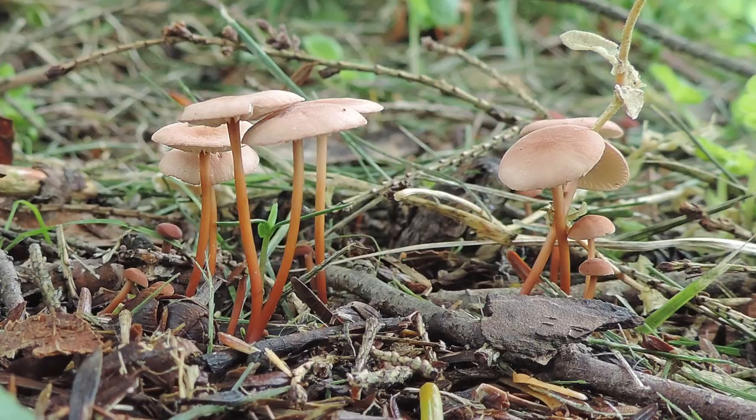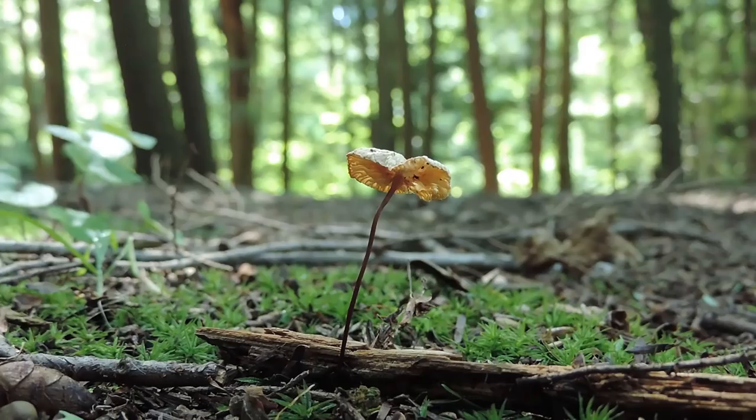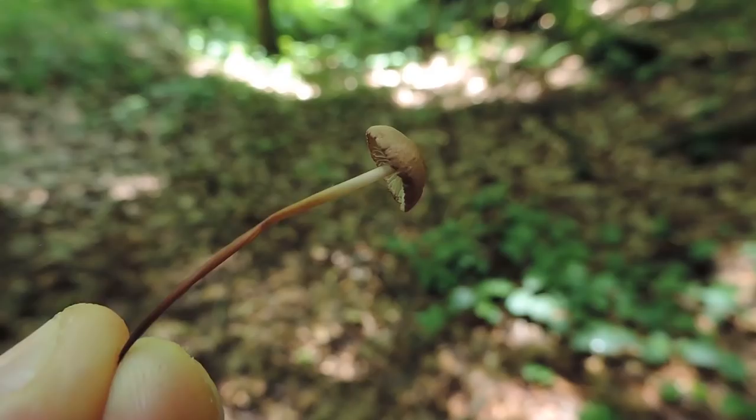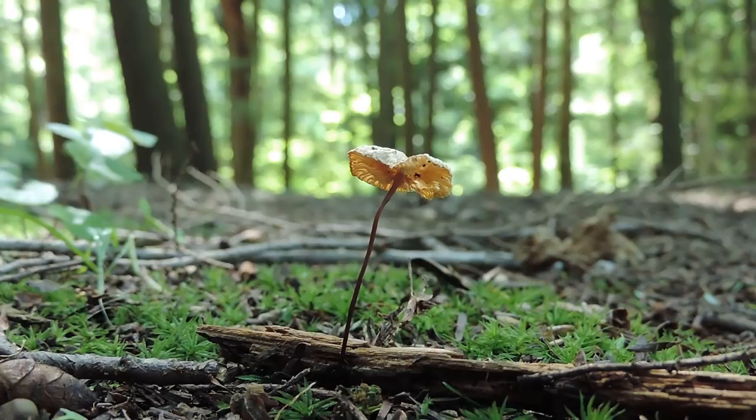This mushroom grows singly, scattered, or gregariously, and it doesn't seem to be too particular about its substrate. I often see Mycetinus scorodonius in eastern hemlock tree forests, either growing from coniferous needles or little branches and twigs. Sometimes you also see it fruiting from dead deciduous leaves and wood, including those from the beech, oak, and maple genera, as well as members of the heath family.